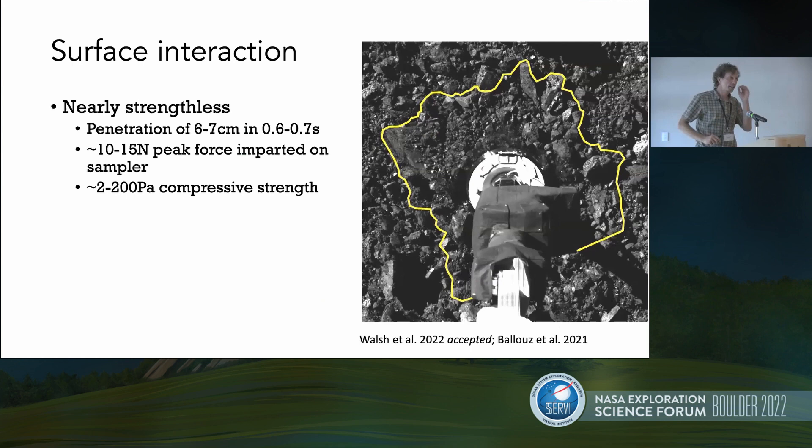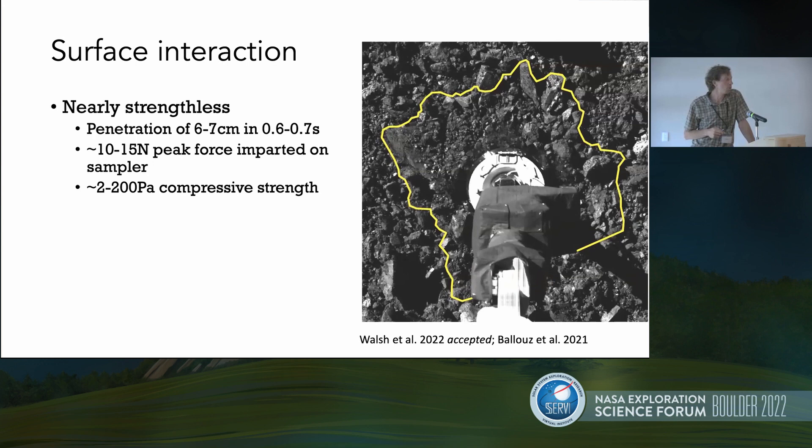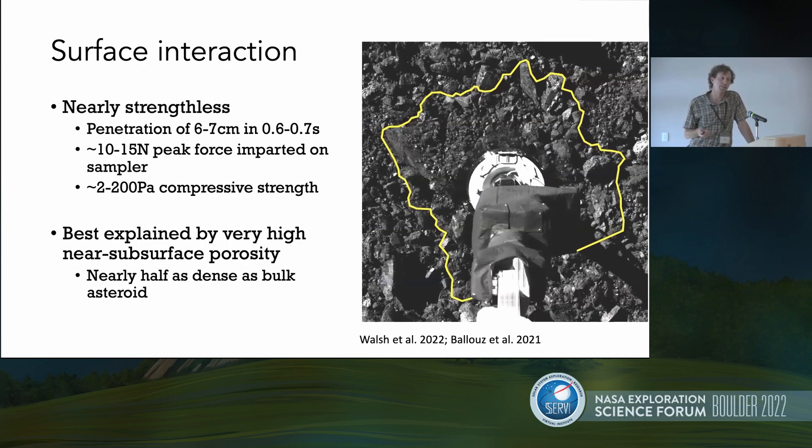We can do the math on that 10 or 15 Newtons and the change in velocity felt to get a compressive strength for the top six or seven centimeters of the surface — it was only 2 to about 200 Pascals. We can take that peak force and the change in velocity and go back to numerical models we ran in preparation for this event to deduce that there was essentially zero cohesion bonding the surface together. Beyond that, the surface had to be very minimally packed — a very low packing fraction with more void space in the part of the surface interacted with than the bulk asteroid itself. Essentially the near-subsurface is half the density of Bennu itself, so there's twice as much void space as you'd find in the bulk asteroid. Our key finding is minimal or essentially zero cohesive bonding and very light packing in the near-subsurface, and that explains the very violent reaction and the excavation of so much material.